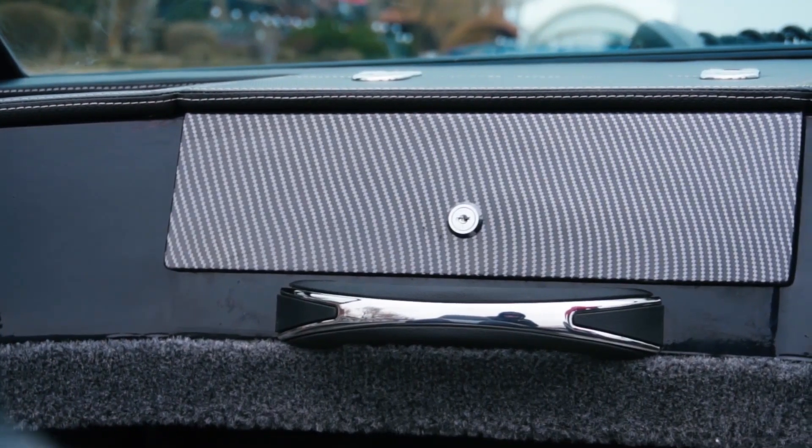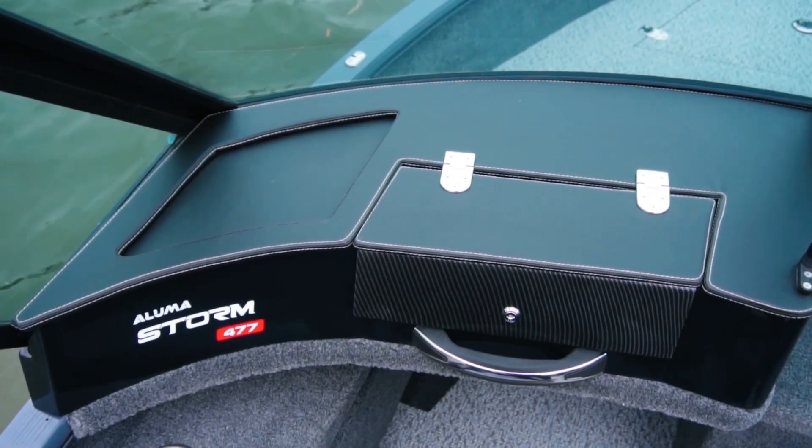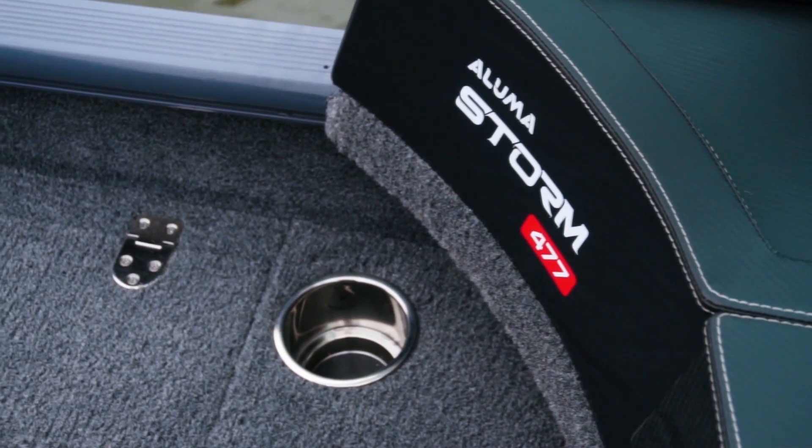The left console has a spacious glove compartment with a USB charger and a handle for the passenger. The top surface has a compartment where you can put your phone and other small things. A little lower to the passenger's left is a cup holder.